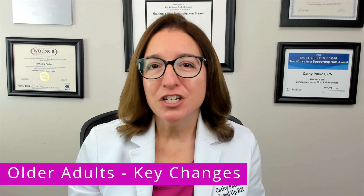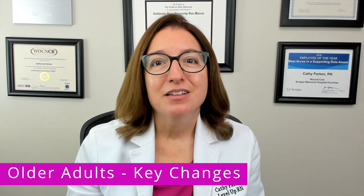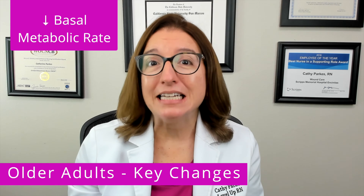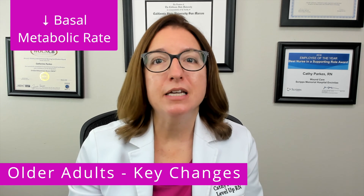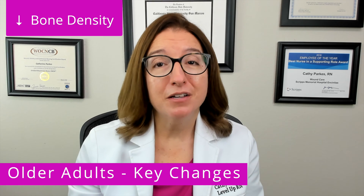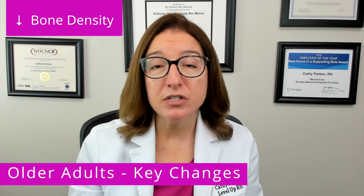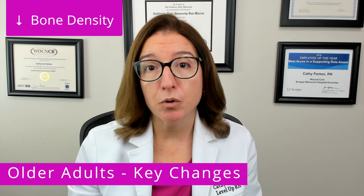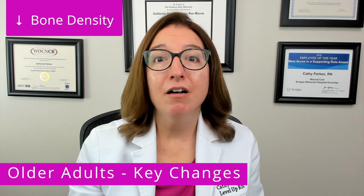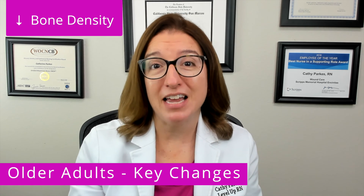Let's start by talking about changes that occur as we get older that affect nutrition. One thing that changes is that our basal metabolic rate decreases, which means we need a decreased amount of calories each day. Another thing that decreases is our bone density, so older adults are at increased risk for osteoporosis as well as fractures if they fall. Of note, bone loss begins at 30 to 40 years of age.